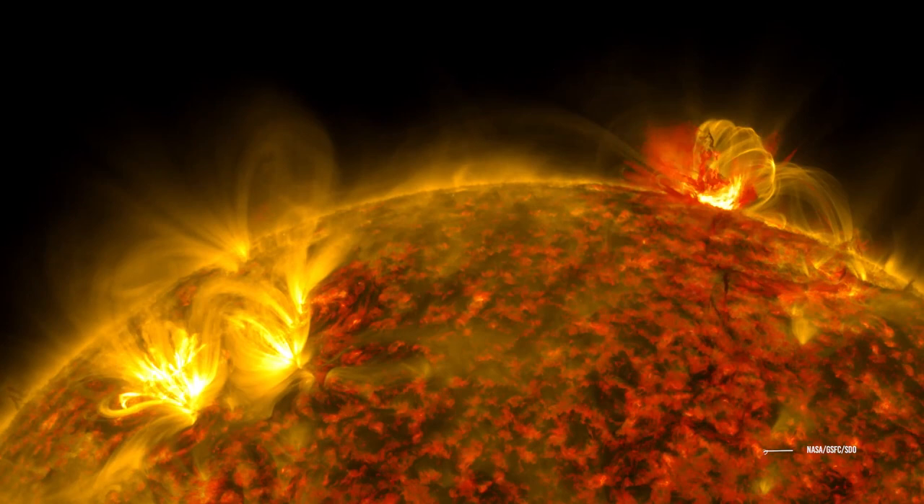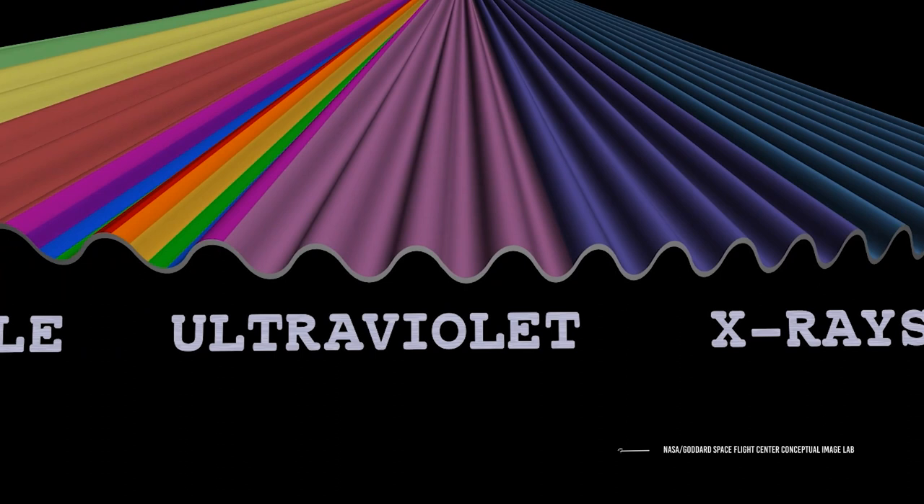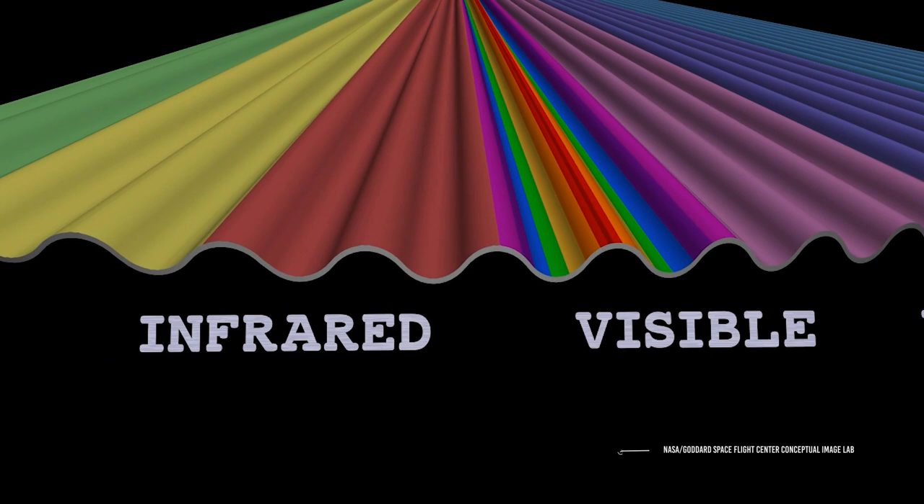IR is a continuum of frequencies produced when atoms absorb and then release energy. From highest to lowest frequency, electromagnetic radiation includes gamma rays, X-rays, ultraviolet radiation, visible light, infrared radiation, microwaves, and radio waves. Together, these types of radiation make up the electromagnetic spectrum.